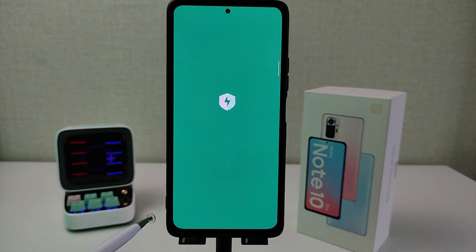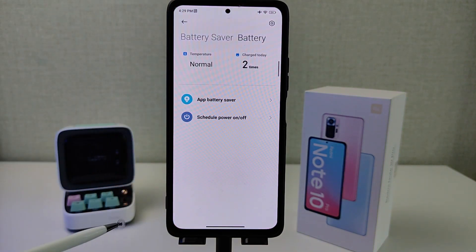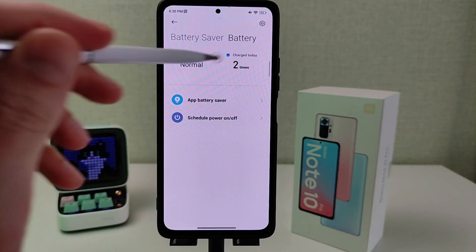Application security, battery and performance. Battery temperature shown as normal — previously displayed as numbers. Charged today section visible.